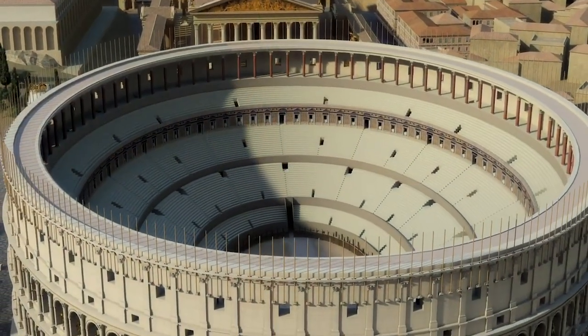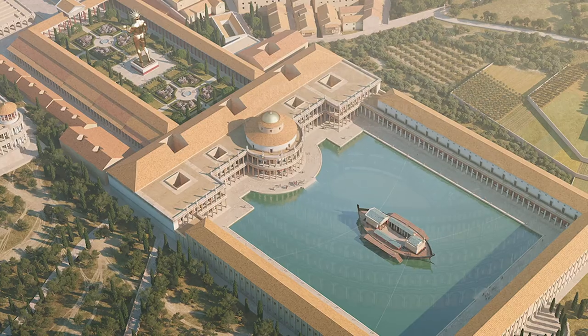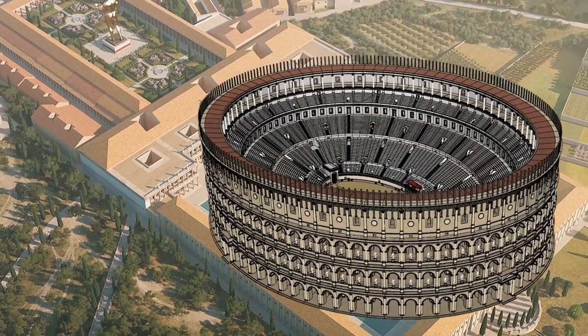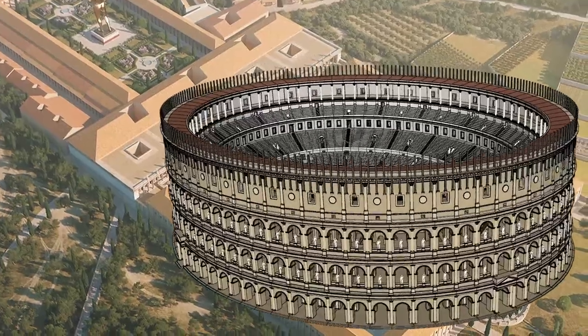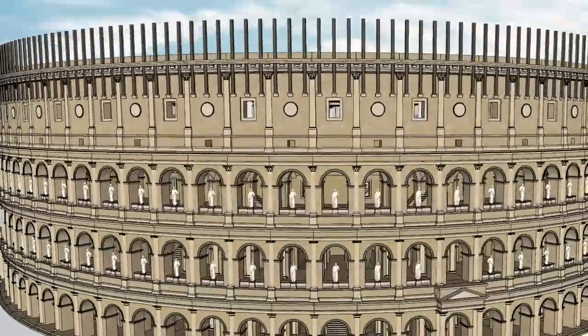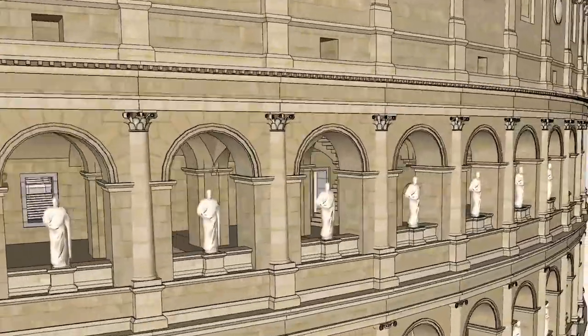When Nero died, the Colosseum was built — his Golden House and estate were destroyed and replaced. Symbolically, a public house, a public place of entertainment, took the place of somebody's private home. This was very important for the Romans and the new emperor Vespasian. The Colosseum is essentially a series of arches, ideal for creating something of this size, and it accommodated over 60,000 fans coming in and out.